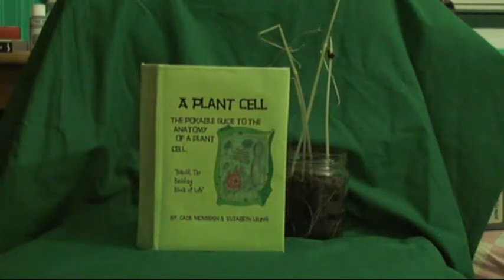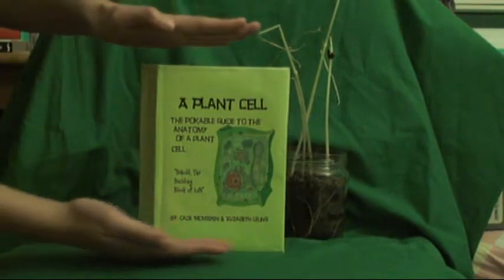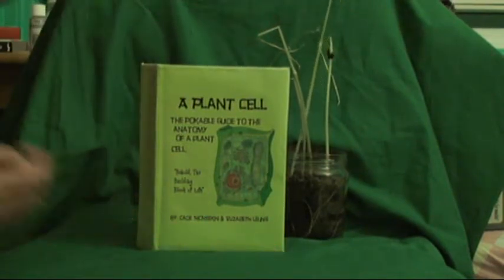Behold, the building block of life. A plant cell — the pokeable guide to the anatomy of a plant cell.